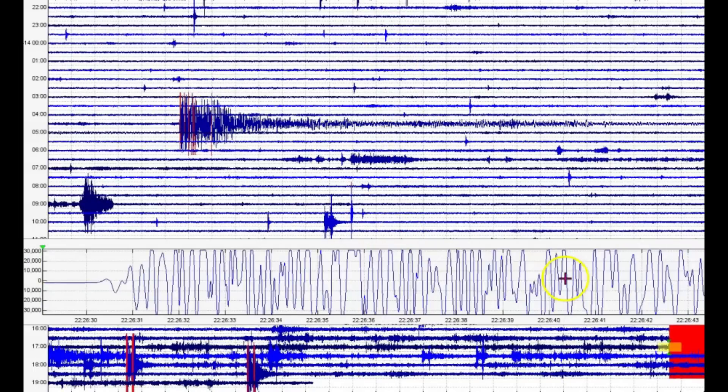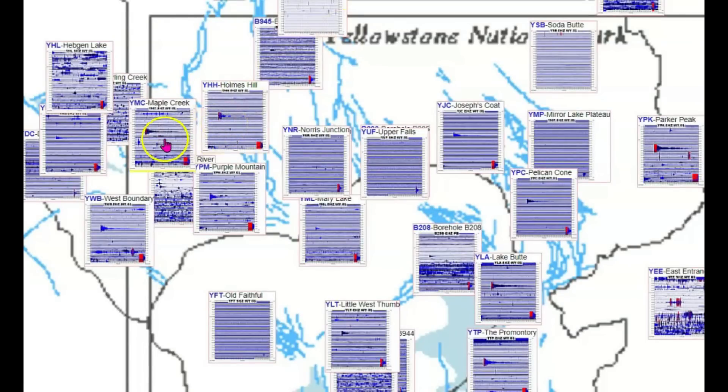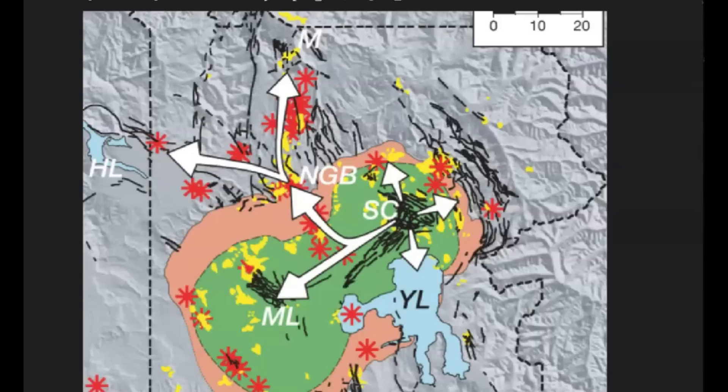Let's look at the seismic signature for Maple Creek. See that — volcanic tremors here on the thumbnails. This is real interesting. Notice that the stronger earthquakes from the first event that came in from Mexico showed up here on Parker Peak, the east entrance, Lake Butte, the promontory — not so much in the middle like at Yellowstone Lake or the Upper Falls. But here we got Holmes Hill, Maple Creek, Western Boundary, and Little West Thumb. You may remember this image showing the magma coming up over here by the Sour Creek resurgent dome.